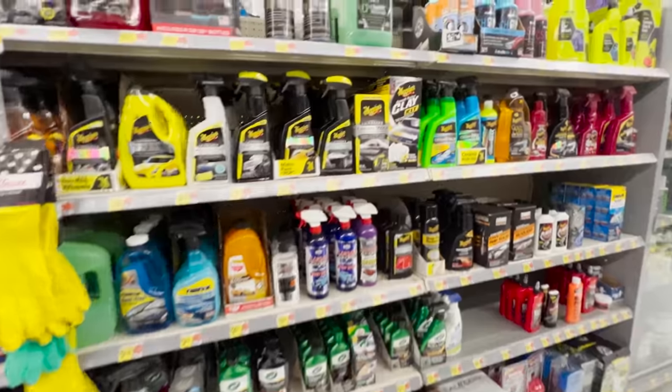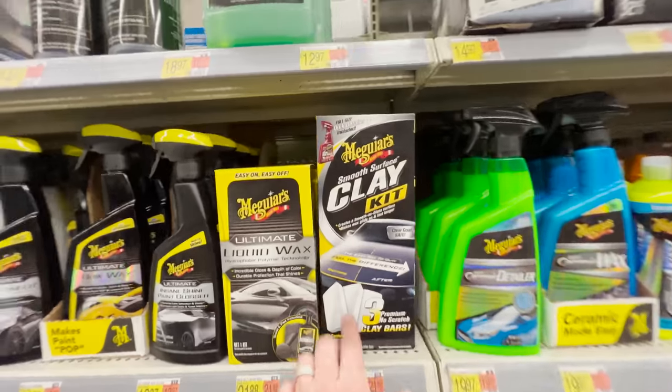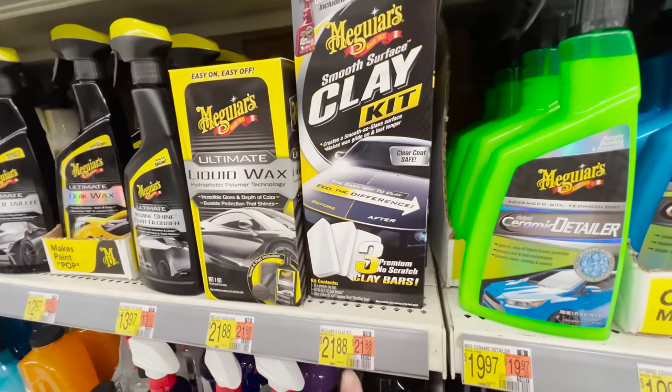To go along with washing the car — this isn't something you have to do every time — let's talk about clay and clay treatments available at Walmart. There are two options at my local store. We have the Meguiar's Clay Kit, which is fantastic. These are traditional fine-grade clay bars, not synthetic clay. This kit also comes with a bottle of Quick Detailer you can use as your clay lube, and that one retails for $21.88.